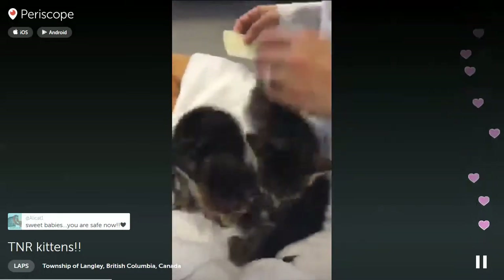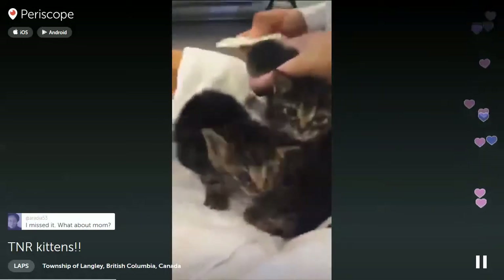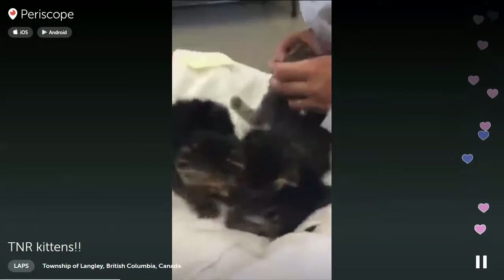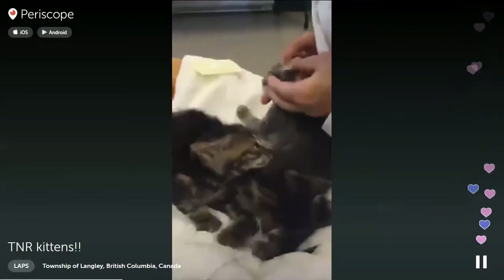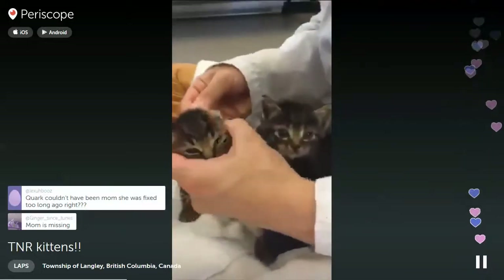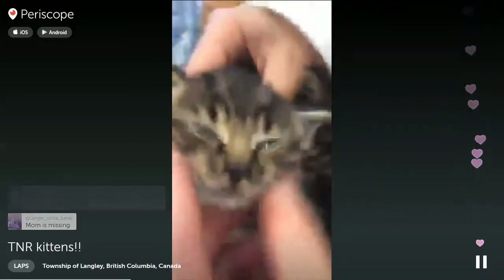They weren't sure about us at first - they're very ferocious feral kittens, as you can see. They're going to be going into foster care right away. Foster parents Lori and Dave, we're coming to get them! Still super itchy, but not sneezing, which is good.